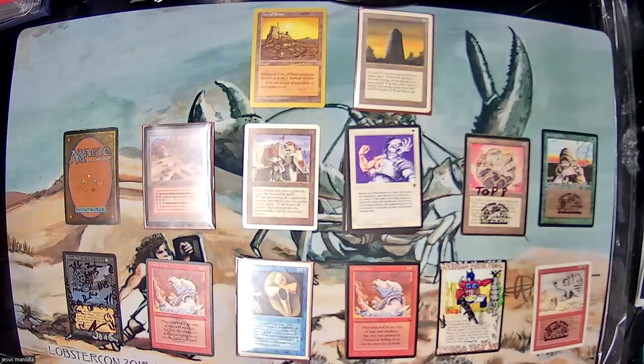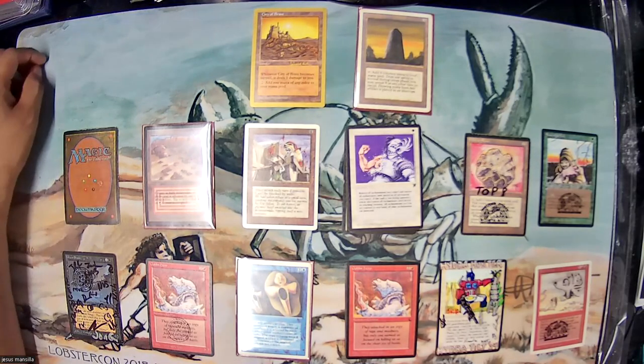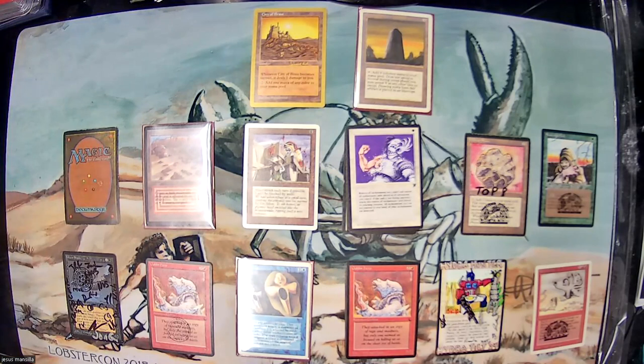Hello everyone, I'm Jesus and welcome to the next episode of the Road to Old School MTG. In this video I want to do a wrap-up of several things: cards I've purchased, cards I've won through participation in two events, and cards that are in transit. I want to have all that information in this video so you guys know the full rundown.